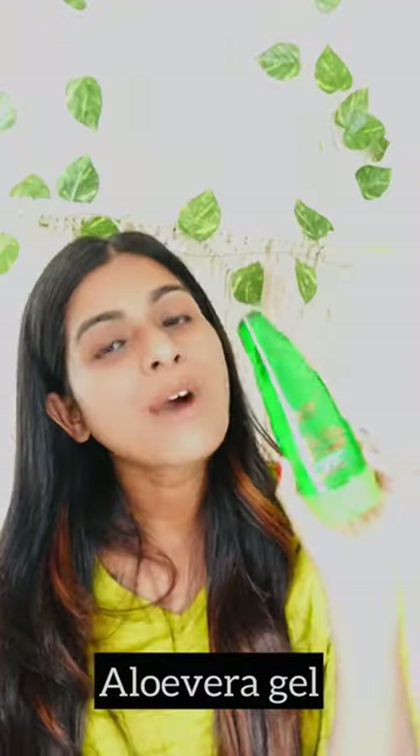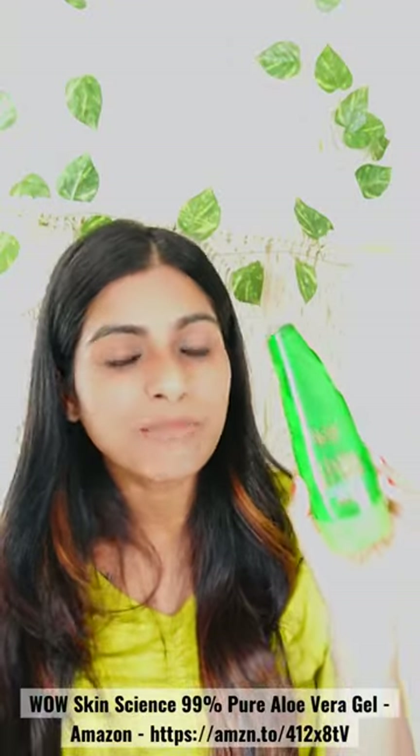Multipurpose Aloe Vera Gel. The Vow Skin Science Multipurpose Aloe Vera Gel for skin and hair. It acts as an instant moisturizer, anti-aging protector, sunburn soother and also as an aftershave gel.